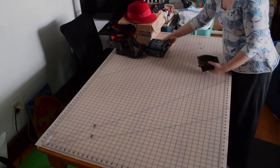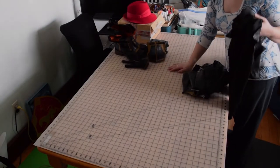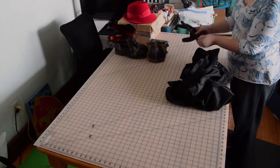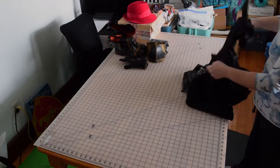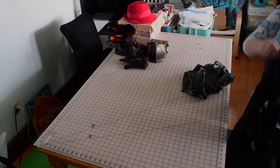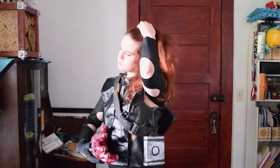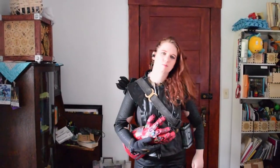Next up is pieces of my Hawkeye Ronin costume, which I'll do a full video on soon. There's a lot of pieces to this one and less things that made it to my wardrobe. And I need to learn how to look tough.